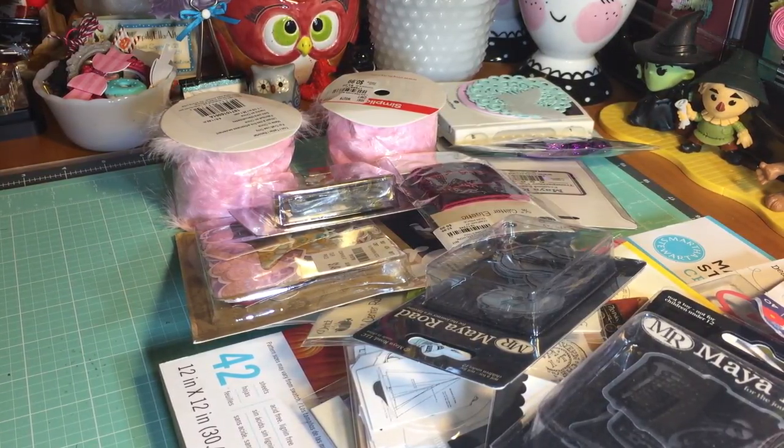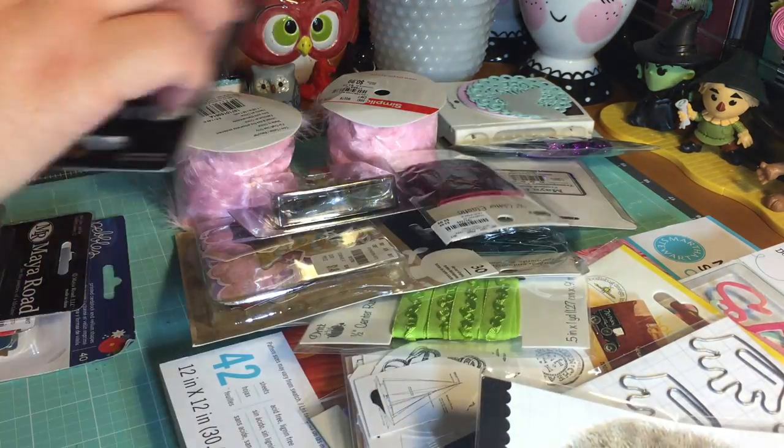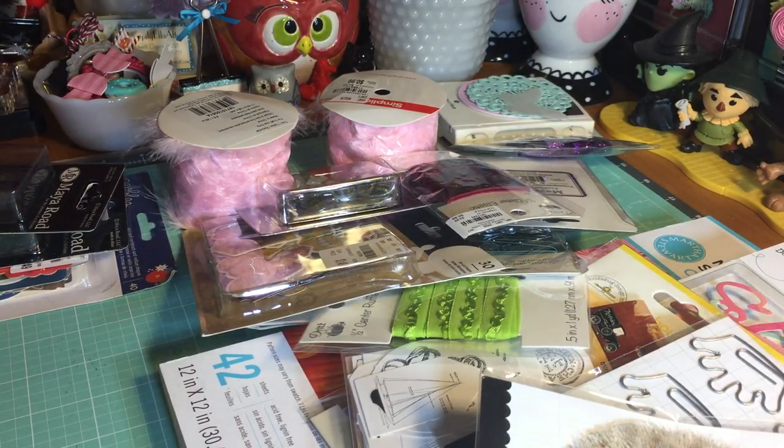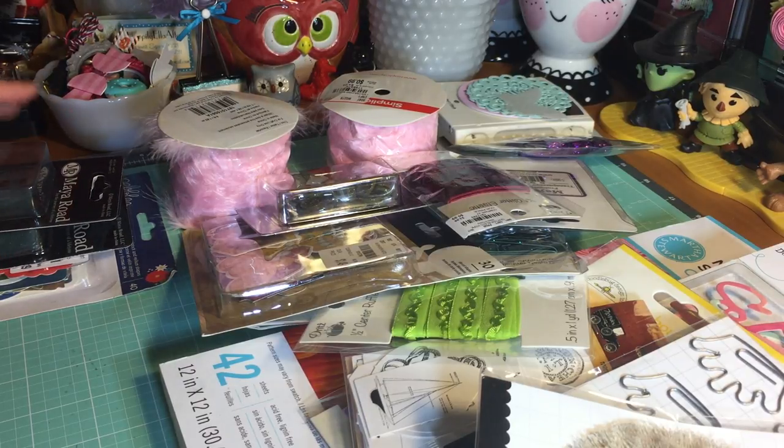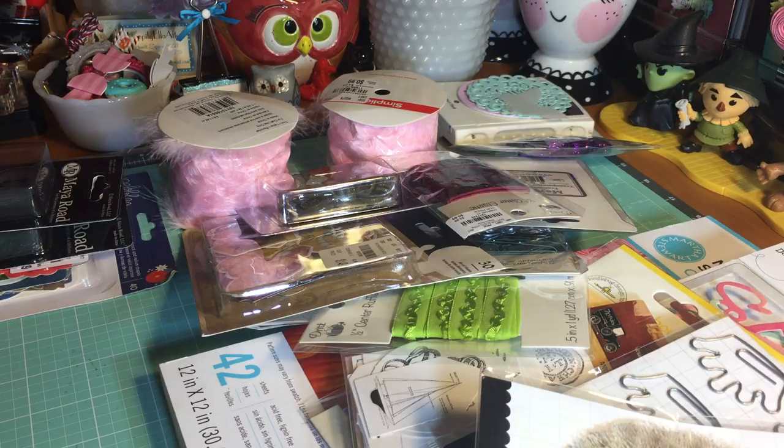Hello my friends, this is Jeannie — welcome back, and if you are a first time visitor, welcome and thank you. I want to share with you a purchase that I made from Tuesday Morning. I recently received a gift card from some friends, and I used about $40 on it — so I have about $40 of crafty goodness here on my desk to share with you.